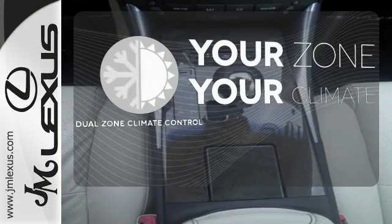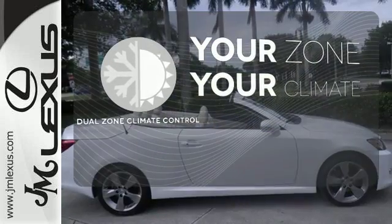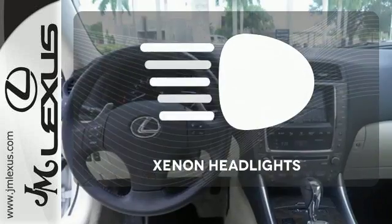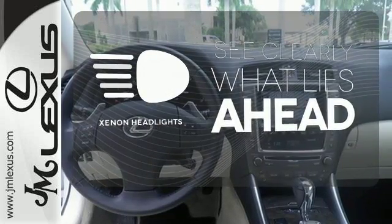It's too hot. It's too cold. Not anymore with the dual-zone climate control. Go topless with a convertible. What lies ahead is much clearer thanks to Xenon headlights.